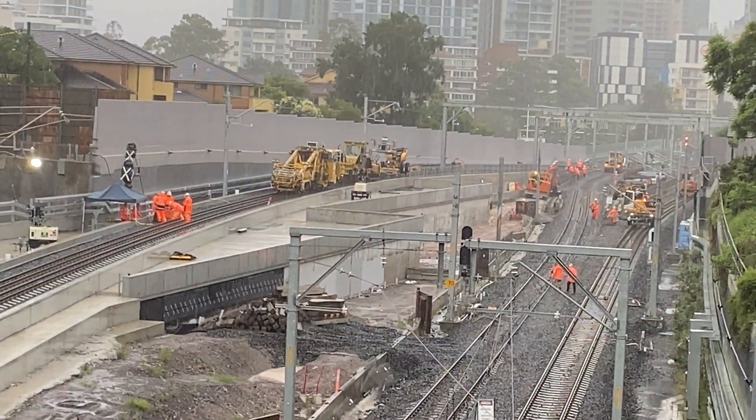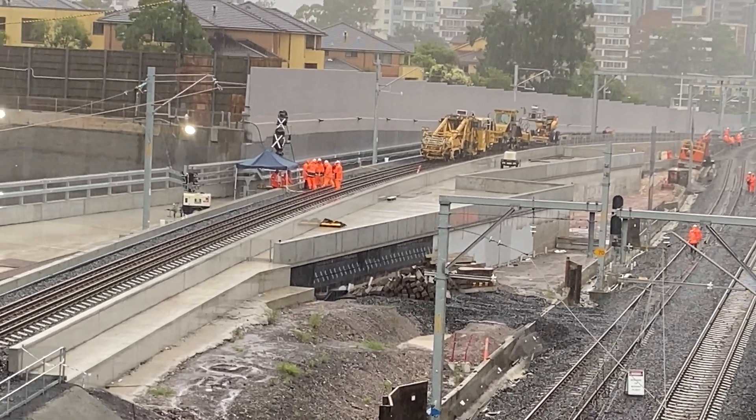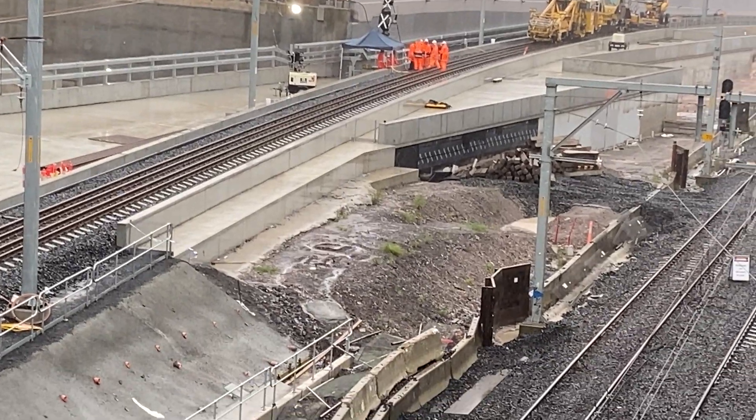As you can see the weather is very wet and challenging for the 250 workers that are working around the clock to get this line reopened with the new northbound line in time for Monday morning.